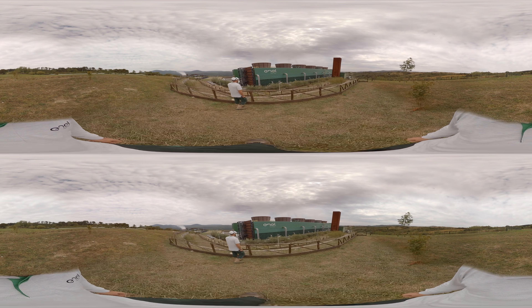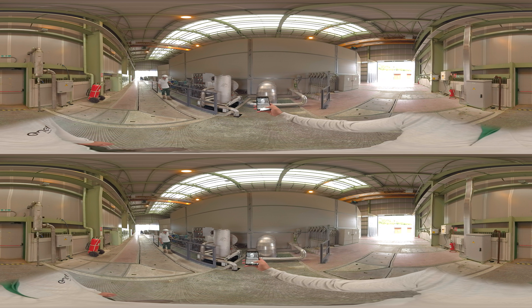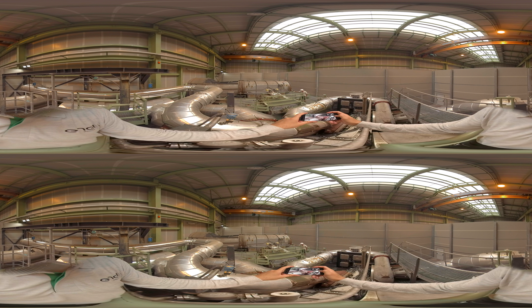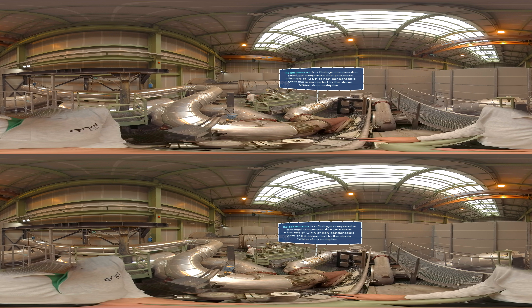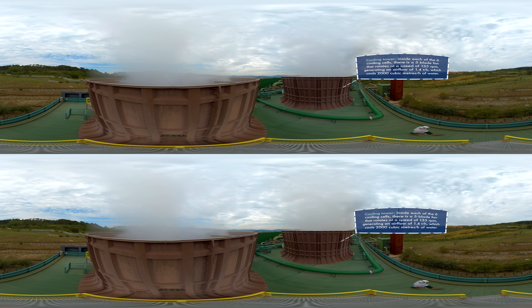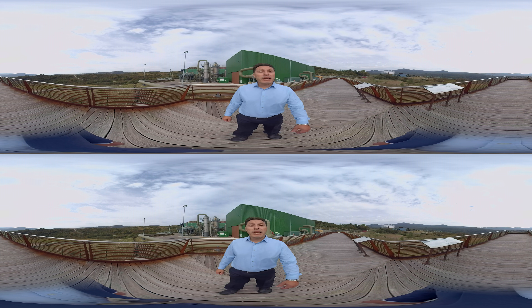The power station is equipped with two turbines, each fed by approximately 120 tons per hour of geothermal steam. The mix of steam and gas expands in the turbine, rotating the electric generator for energy production, along with a compressor dedicated to extracting non-condensable gases. Inside the condenser, the mixture is sprayed with cold water from the cooling towers.